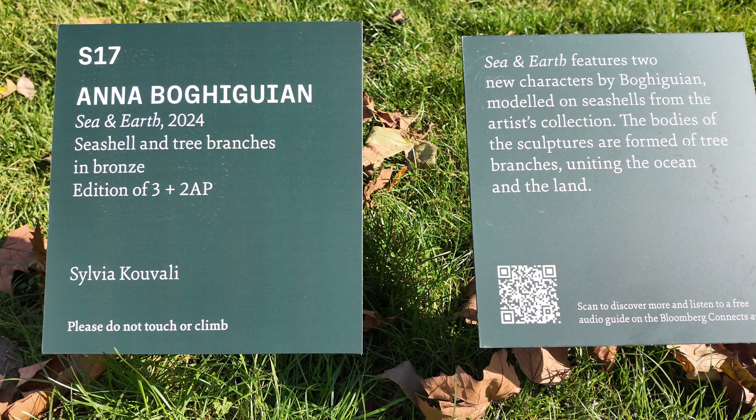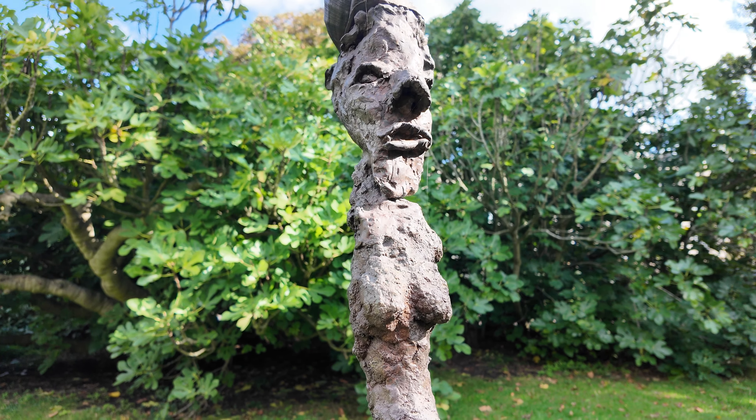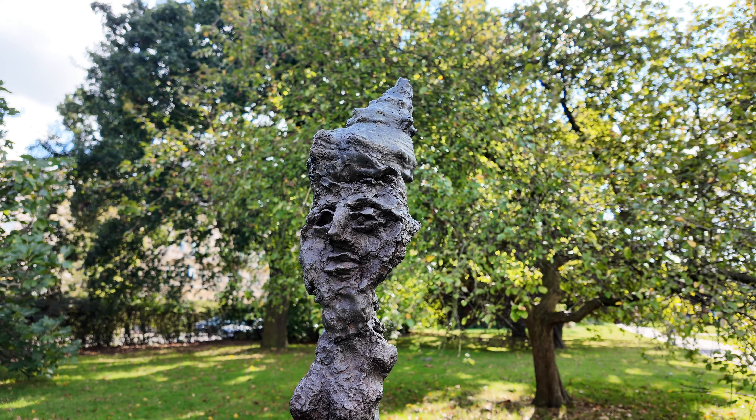Next we have Sea and Earth. These two figures represent mythological characters that come out of the sea and from the earth, engaged in a sort of silent dialogue. It's one of those pieces that makes you think about our connection with nature.